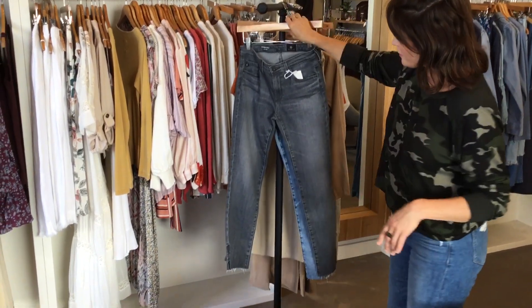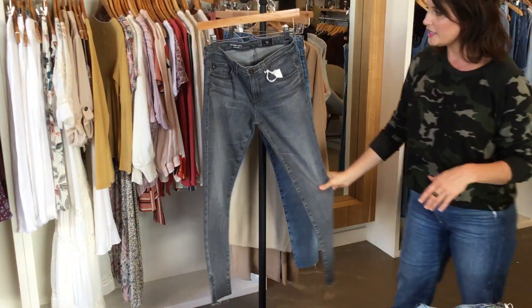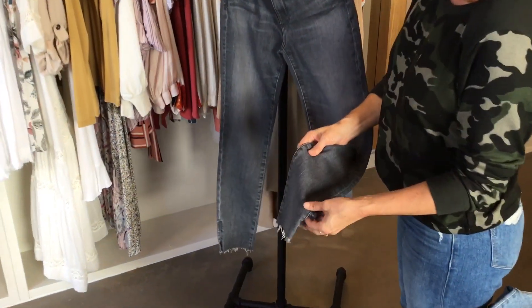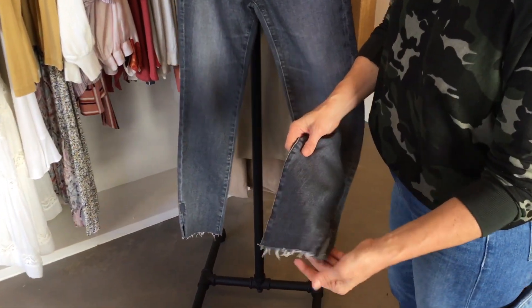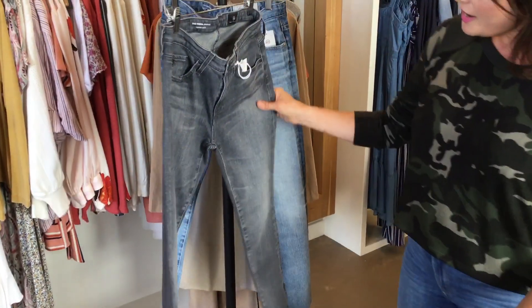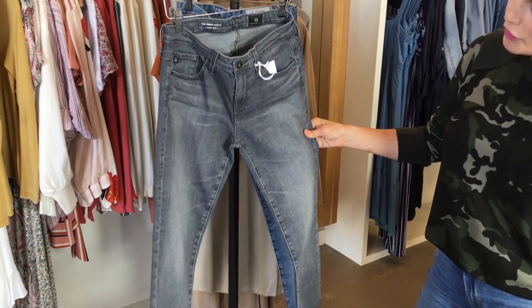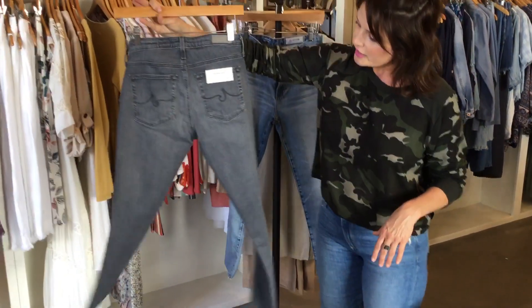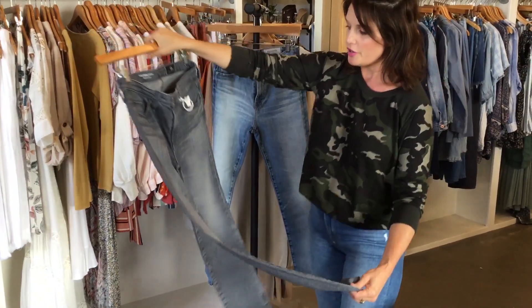And then we also have a new charcoal jean by AG with a really cute little ankle slit. This is going to look really cute with booties. It's kind of a gray color — I would say it's between a gray and a black — and it's just super soft material.